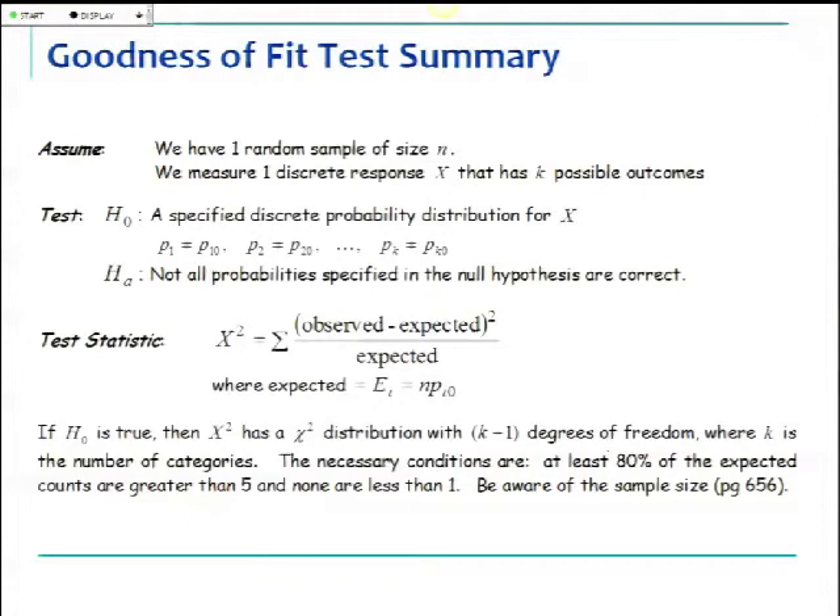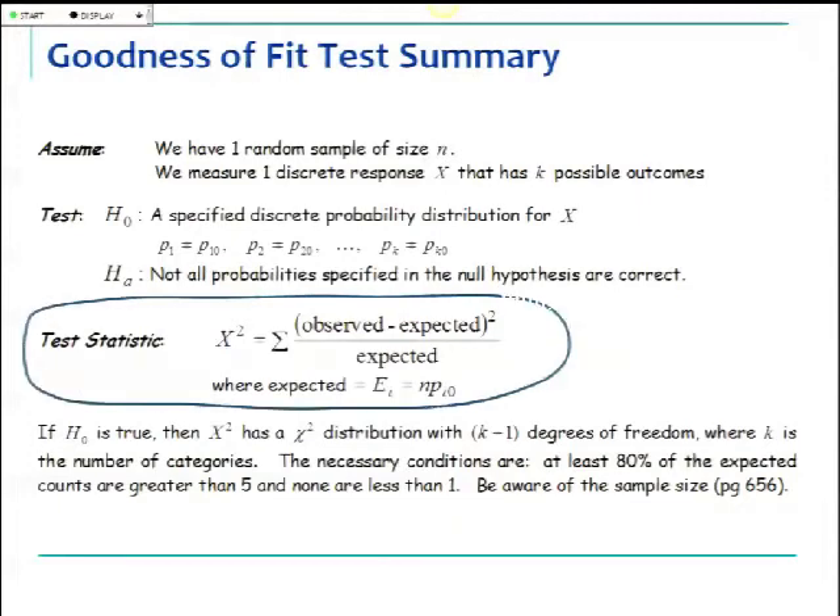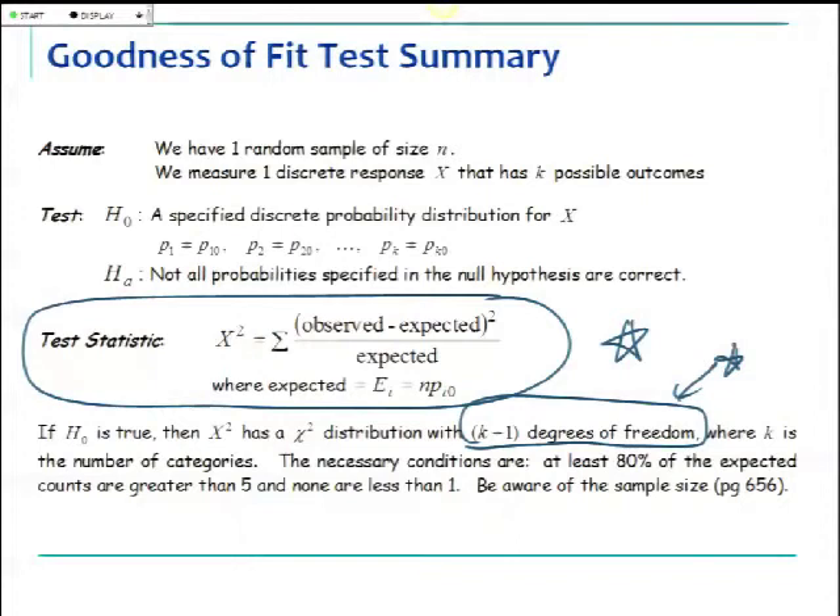Some of this information is on your yellow card: the test statistic formula, the degrees of freedom, the name of the test, and the expected counts formula. H-naught needs to be specified — here it was equally likely, so we used 1/4. Not every H-naught will be equally likely; there can be other models to test. There's also a condition to check: none of the expected counts can be zero, and at least 80% of expected counts must be greater than 5. SPSS gives a warning if this condition is violated.